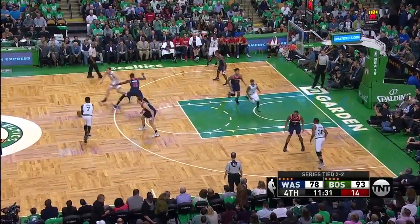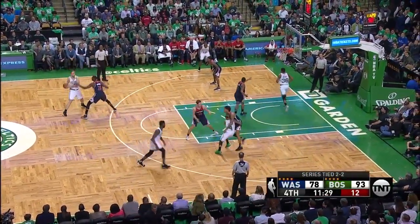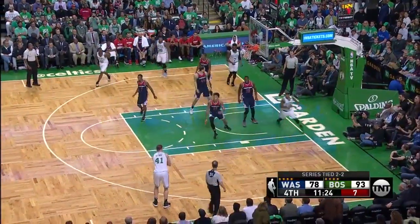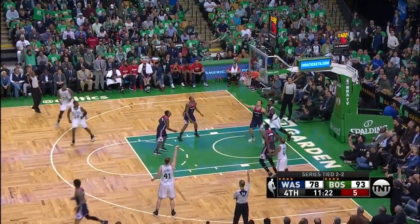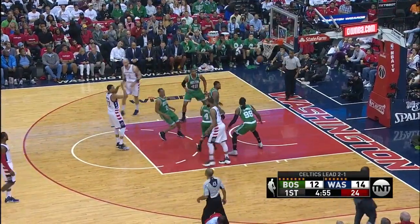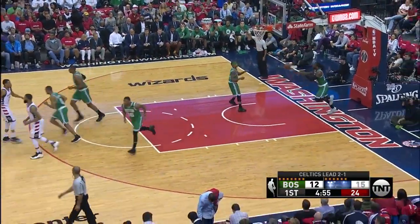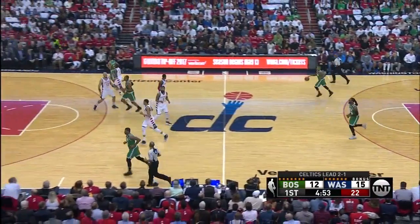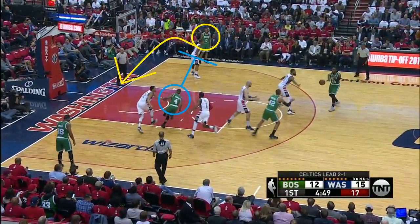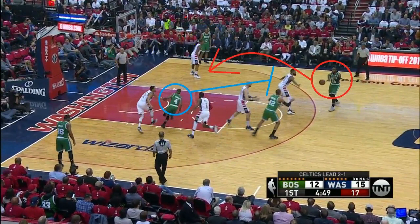Same play, and this is really good offensive progression. Thomas gets the handoff, turns the corner and finds Olynyk on the pick and pop. Stevens is terrific at disguising plays, or having two plays that start off the same way, and this is a great example of that. Same setup, and the whole defense thinks Thomas is going to set that first cross screen, which is what he usually does. But instead he sets a back screen for Jay Crowder on top, and the Wizards aren't expecting this — they mess up the switch and Crowder gets a layup.